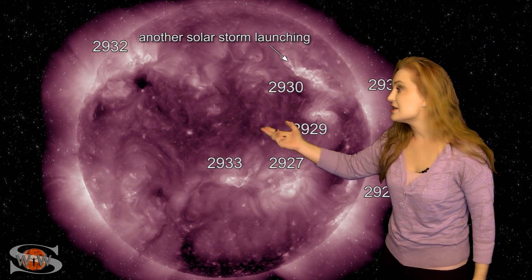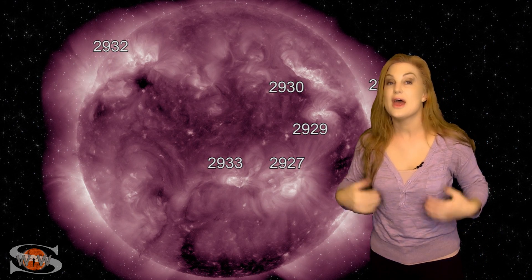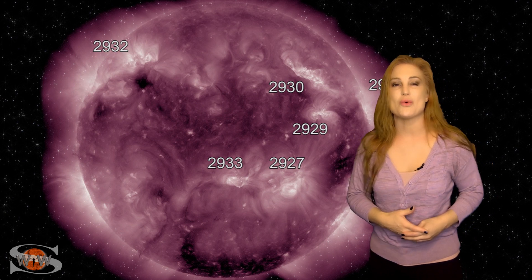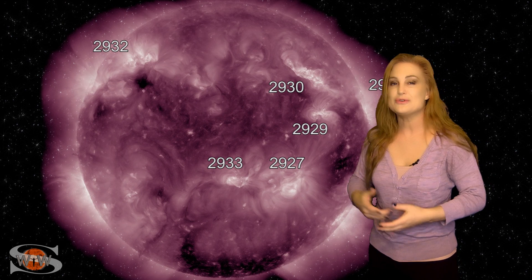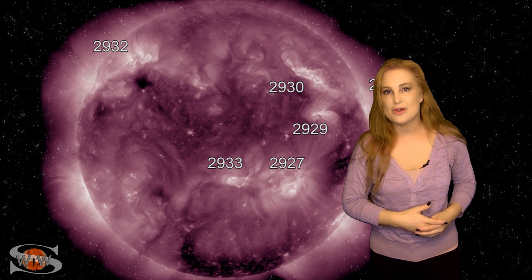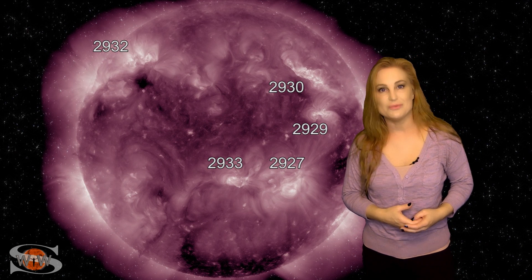We have another region that's just about to rotate into view, and even one more in the south. And those from Stereo's view are also solar storm producers. So we could have some real fun here over the next week, including the boosting of that solar flux up into triple digits. Amateur radio operators and emergency responders are also enjoying some good propagation.